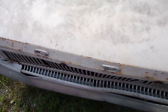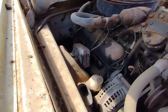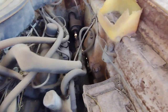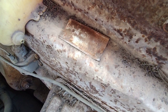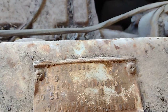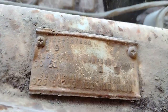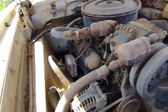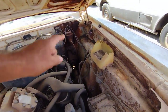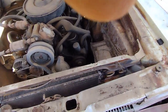From the fender tag I can figure out what we've got here — that's a small block, factory AC, power steering, and power brakes. Let's see how much of the engine bay we can see. She appears to be mostly there except for the radiator. I see a lot of rust there, but there it is.